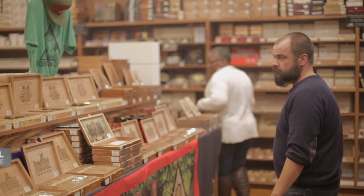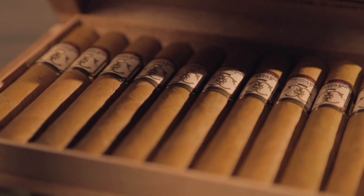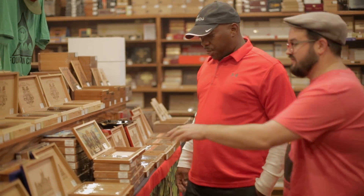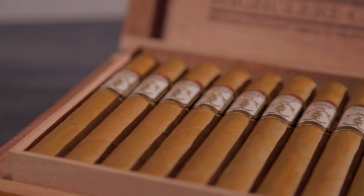Hi, this is Michael at the Humidor Cigar Shop. I'm here to talk about Foundation cigars today, specifically the Heikler Castle. This cigar came out in 2017. It's a Connecticut shade wrapper over a Brazilian Matafina binder and all Nicaraguan filler.